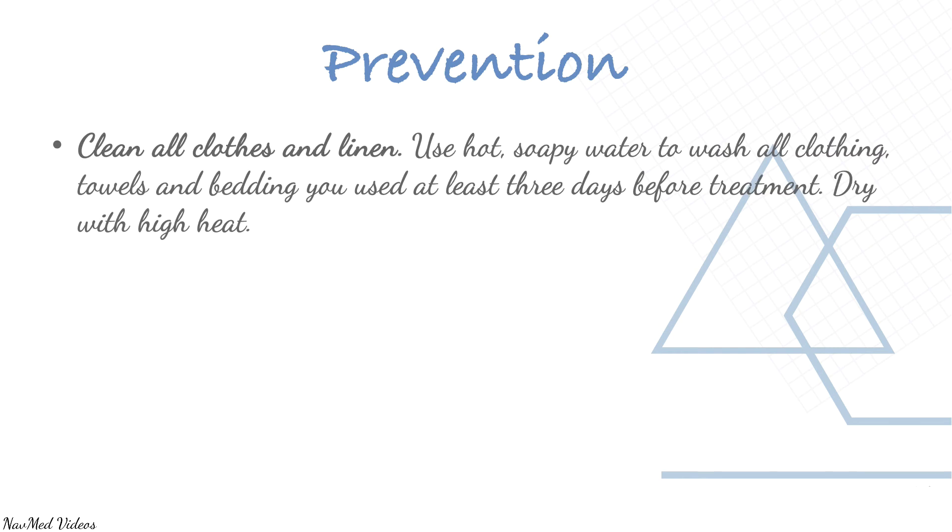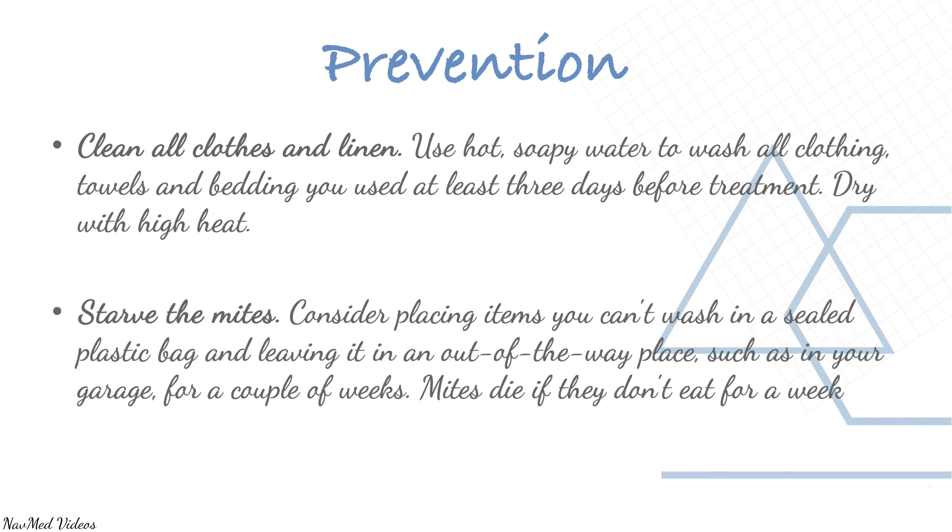For prevention, clean all clothes and linen using hot soapy water to wash all clothing, towels, and bedding used at least three days before treatment, then dry with high heat. To stop the mites, consider placing items you can't wash in a sealed plastic bag and leaving it in an out-of-the-way place such as your garage for a couple of weeks — mites die if they don't eat for a week.